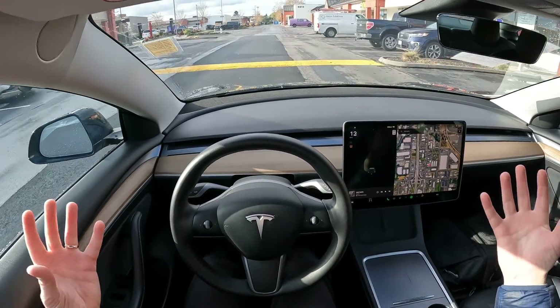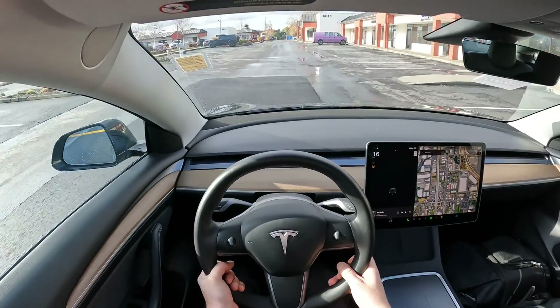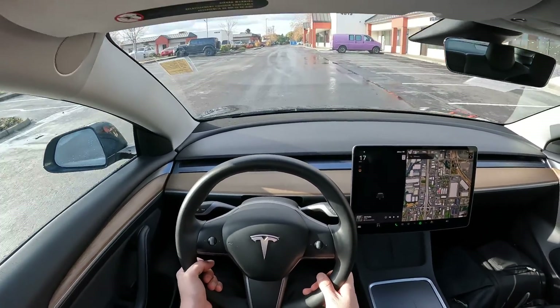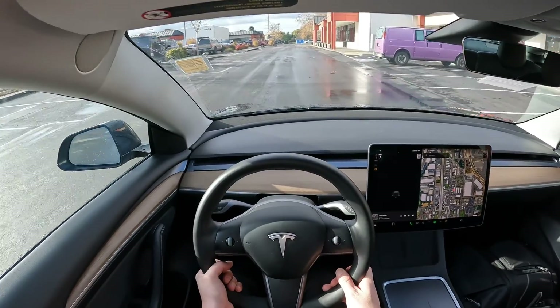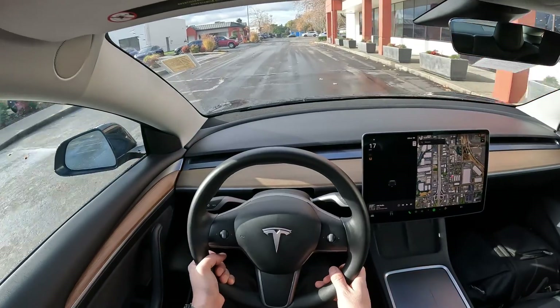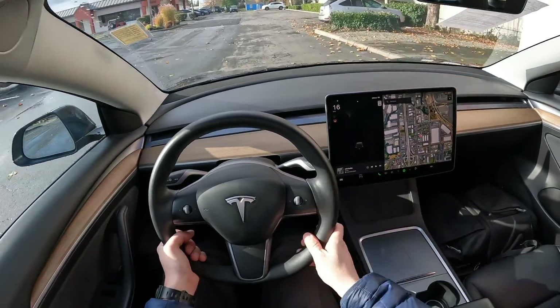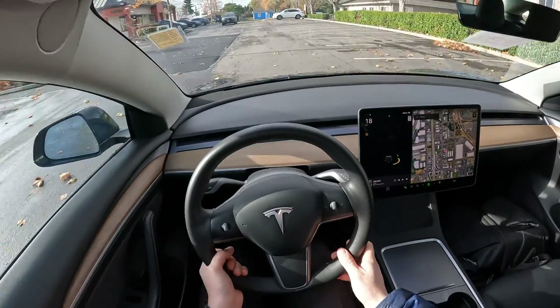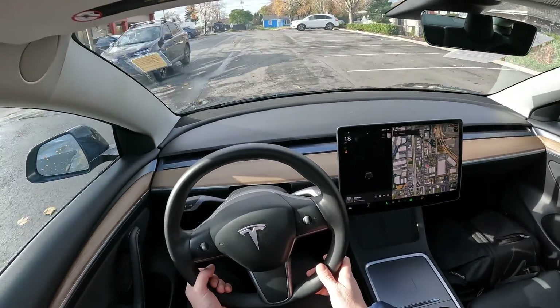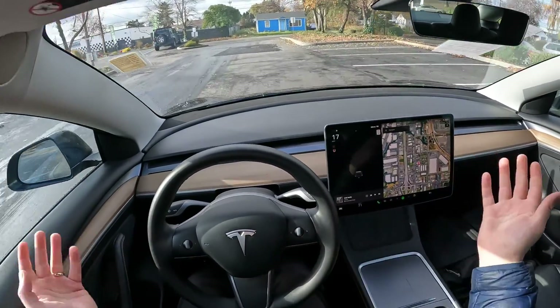It doesn't discount the fact that electric vehicles from a performance standpoint can also be very fun. This is like a giant slot car — have you ever played with those electric slot cars as a kid? This is basically what this thing is. It's like your own personal amusement park ride when you step on the accelerator — just instant throttle response and neck-snapping acceleration, especially from a dead stop. It's not comparable with any gas car.